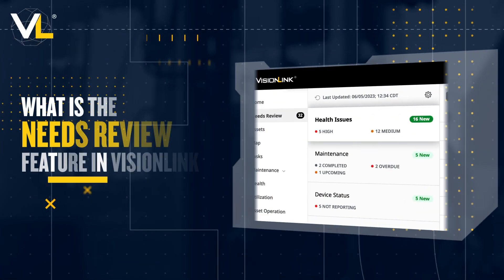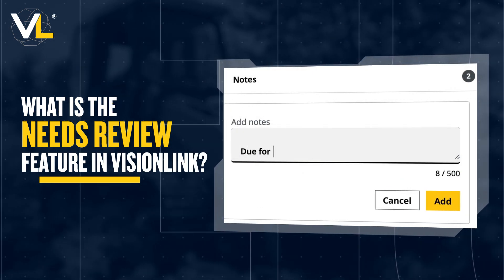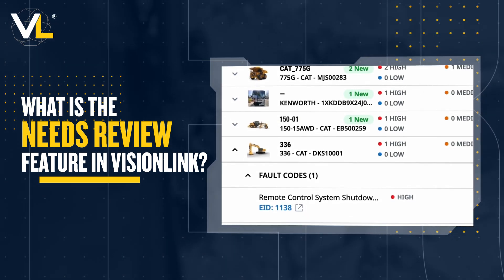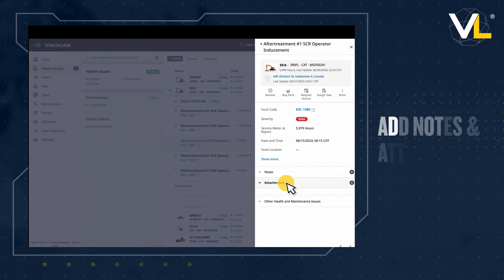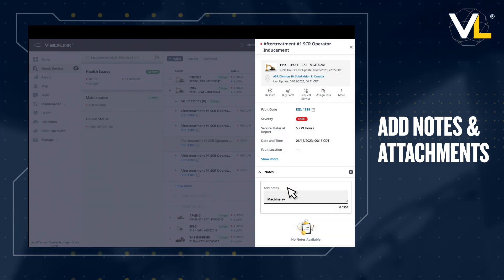VisionLink's Needs Review feature is a fast and reliable way to receive notifications on insights and unexpected issues impacting the health and efficient use of your fleet. It allows you to see detailed information about your assets, with the ability to add attachments and notes, improving communication across your organization.